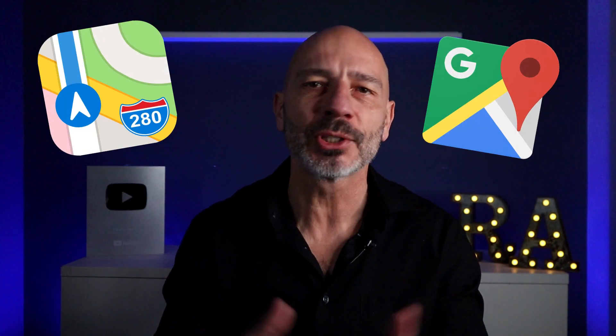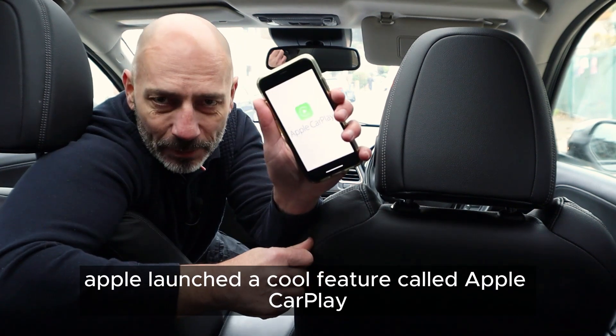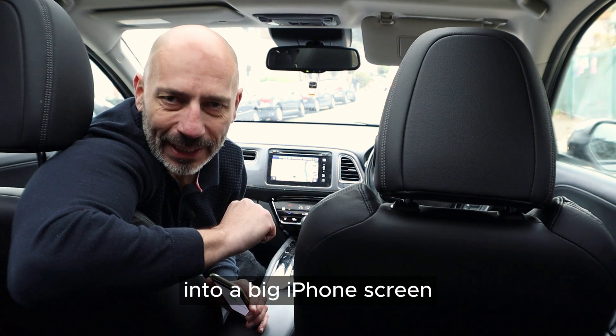You might be thinking: why bother with Apple Maps when most people use Google Maps to search for local businesses? Well, that's not quite true. In 2014, Apple launched a cool feature called Apple CarPlay, which basically turns your car's dashboard into a big iPhone screen.